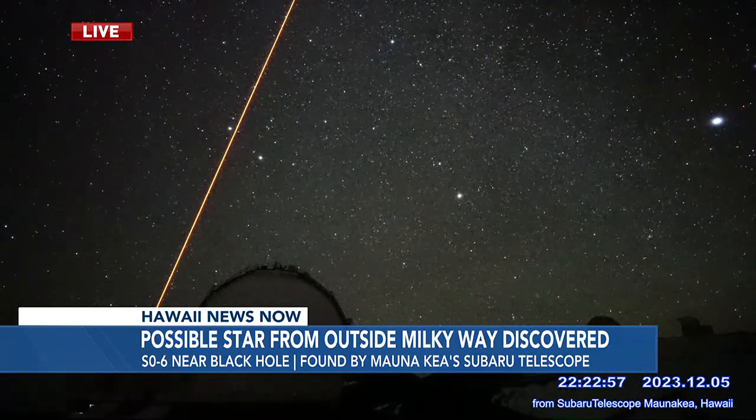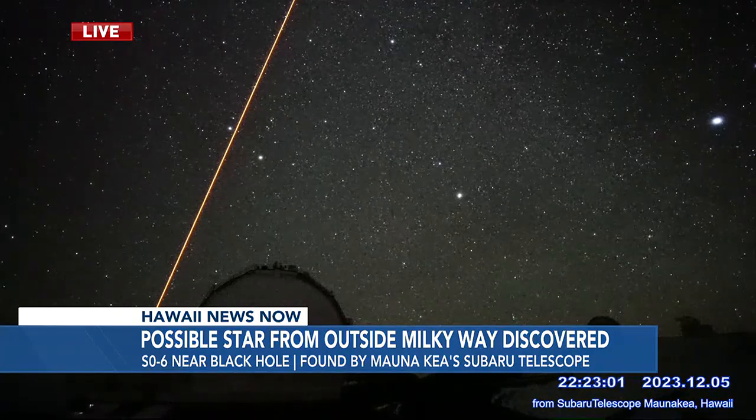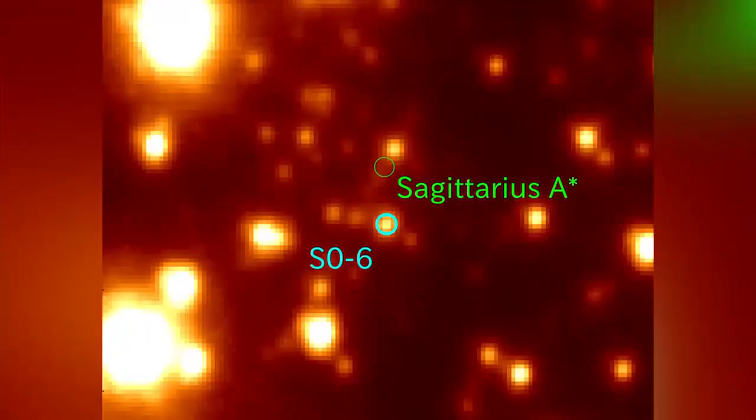Among them is a 10-billion-year-old star spotted by Japanese researchers called SO6. And here's what it looks like up close. It took the researchers eight years to find this star.